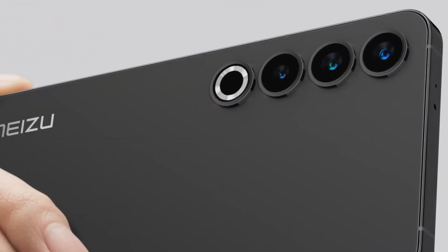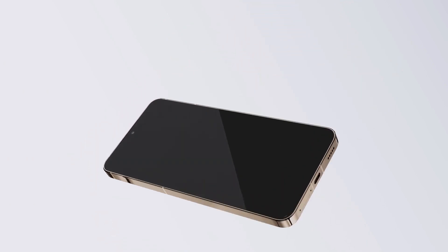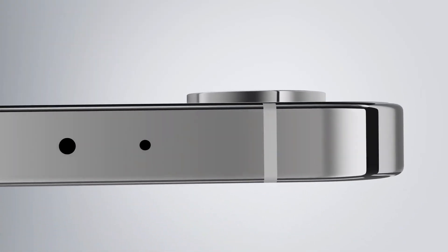Whether browsing the interface, capturing moments with the impressive camera, or simply holding it in your hand, the design of the Meizu reveals itself as a key piece that elevates daily interaction with technology to a higher level.